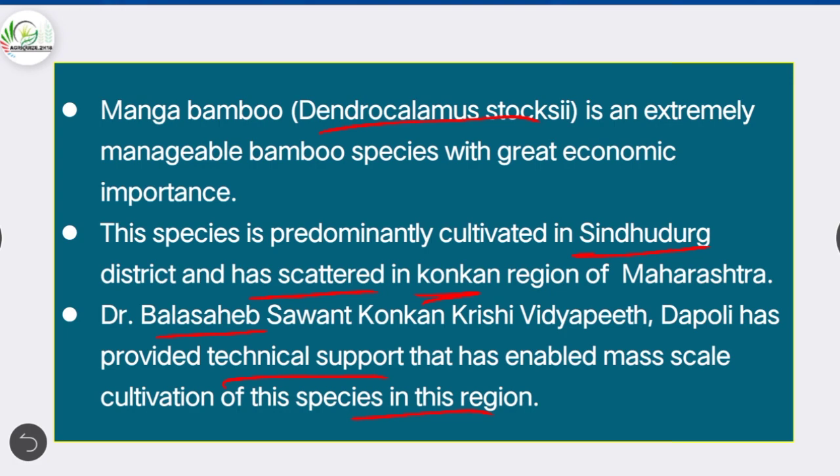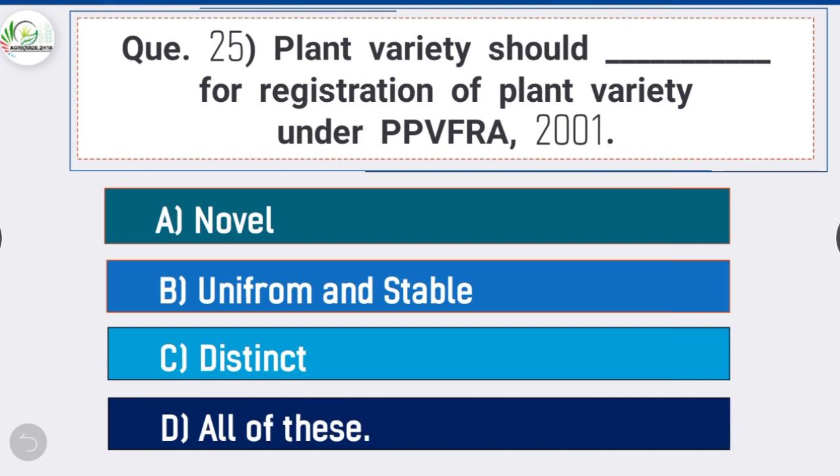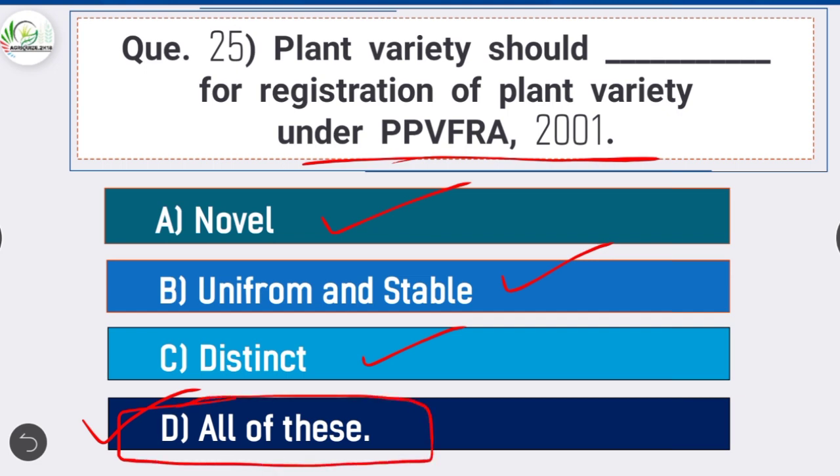Question 25: Plant variety should dash for registration under PPVFRA 2001 — option D is correct: all of these — meaning the plant variety should be novel, uniform, stable, and distinct for registration under the Protection of Plant Varieties and Farmers' Rights Act (PPVFRA) 2001.